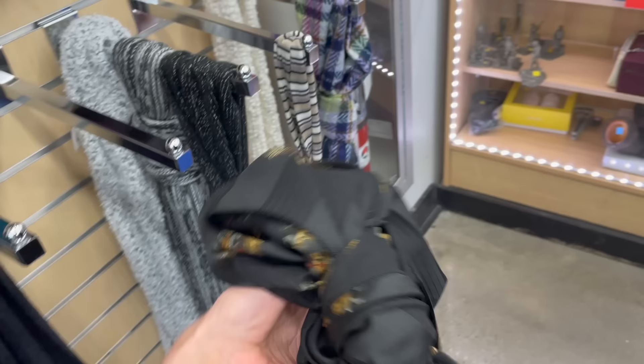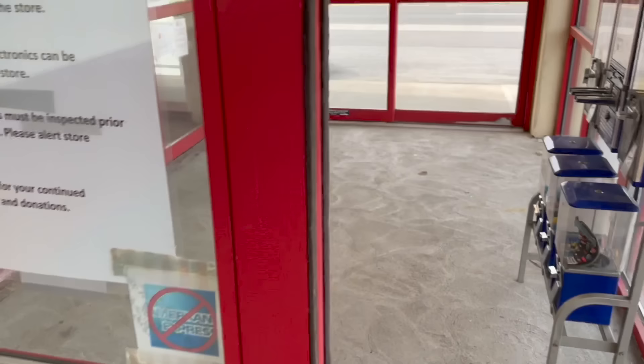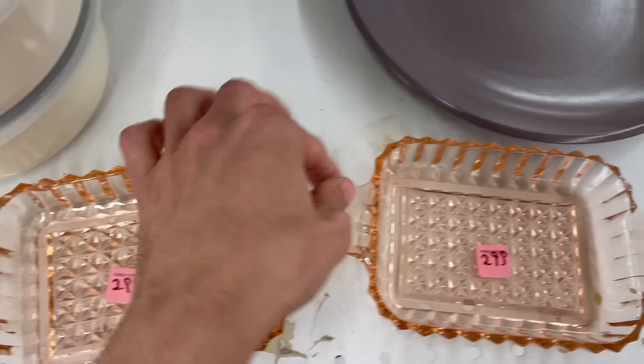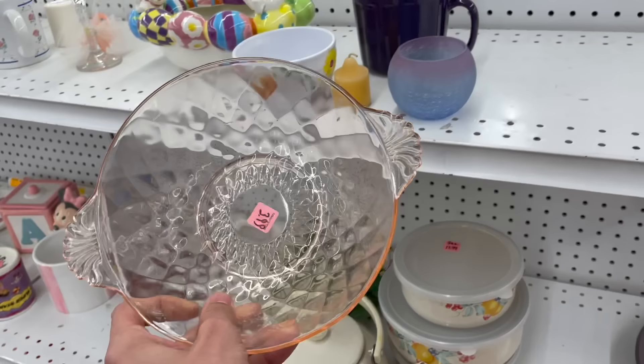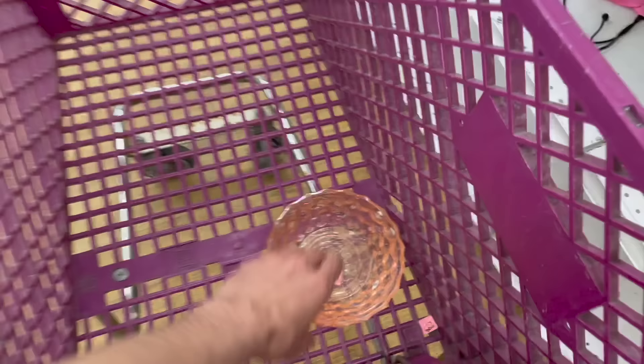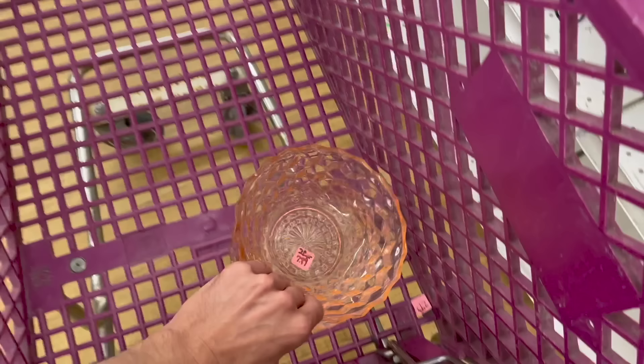Let's hope we find something in here. These two are chipped — I'm gonna leave those. And then there's this one for $3.99 — I'm gonna leave that too. I'm gonna get the two Cubis pieces. I believe that's called the Cubis pattern — almost like Fostoria American pattern. I think that's Indiana glass, actually.